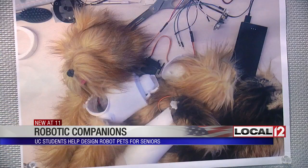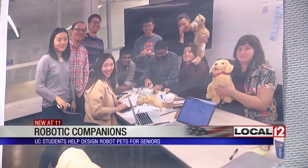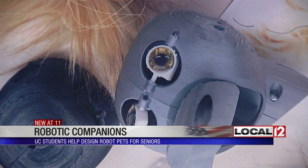Scruffy the Yorkshire Terrier is a work in progress. Each student designed a different part of Scruffy, from the motors inside to an all-new intelligence system.